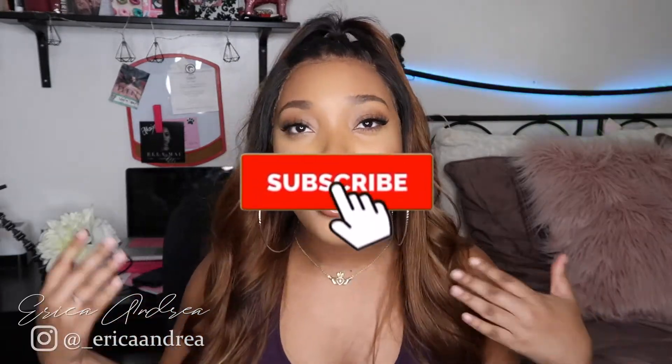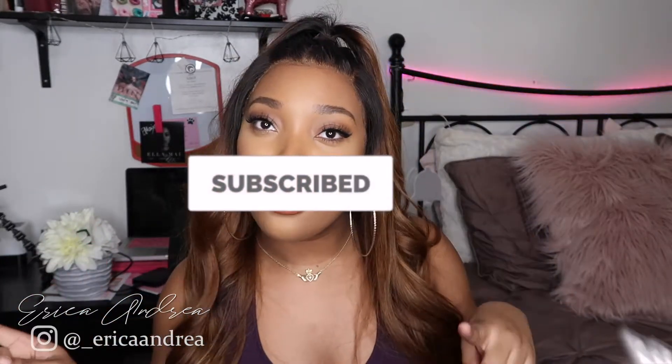So if you're new here, welcome. My name is Erika Andrea. Make sure you're subscribed to my channel if you haven't already, and make sure you turn on your post notifications so that you'll be notified every single time I upload a new video. But other than that, let's get right on into the try-on haul.